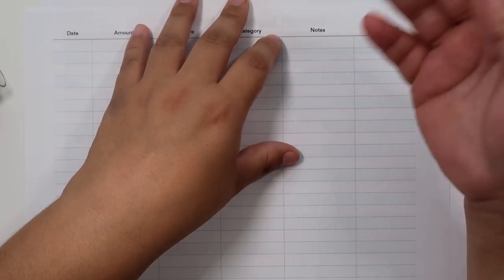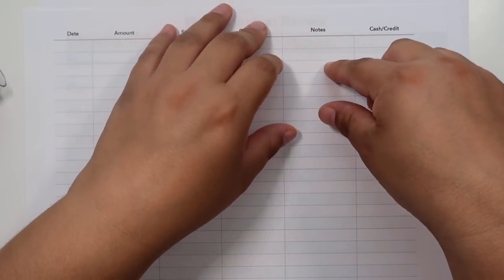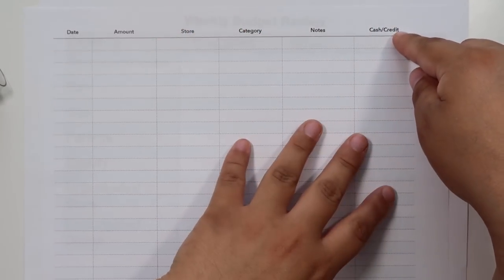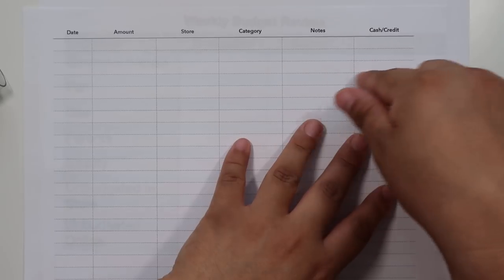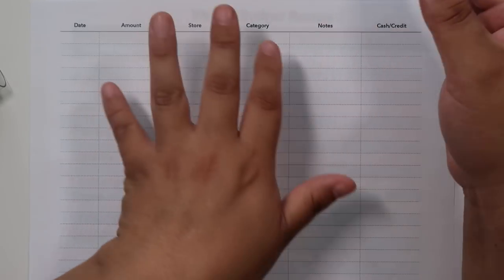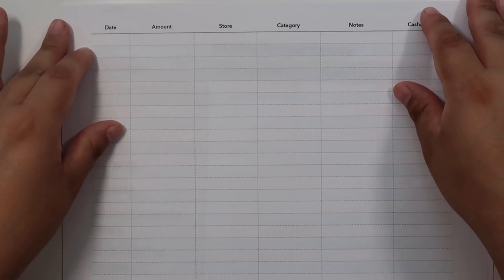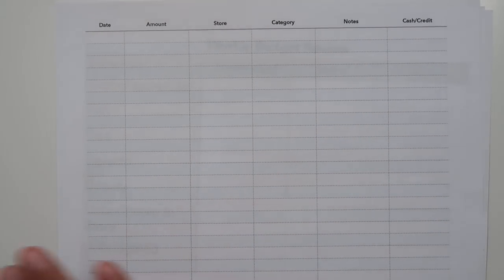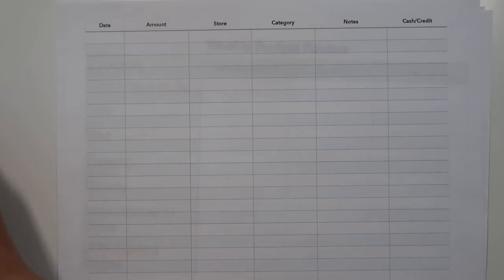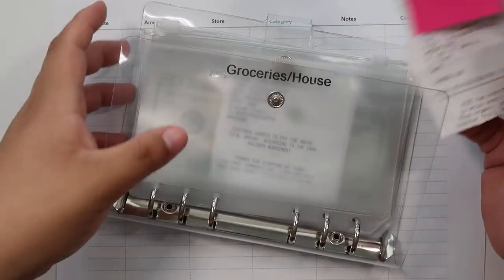So maybe I'll have to create a new category or just move money around. The sheet also tracks whether I paid cash or credit. This covers everything I've spent for the week that I'm budgeting for, so this will help me since I'm not saving receipts — I write them down every week and then dispose of those receipts. It'll give me a better overall picture.